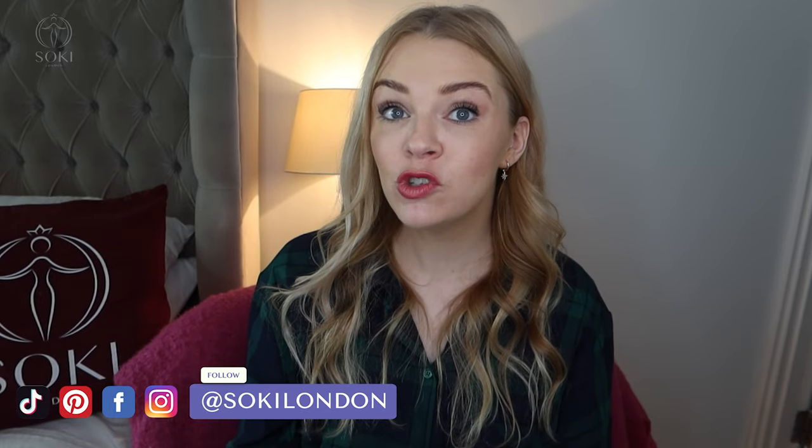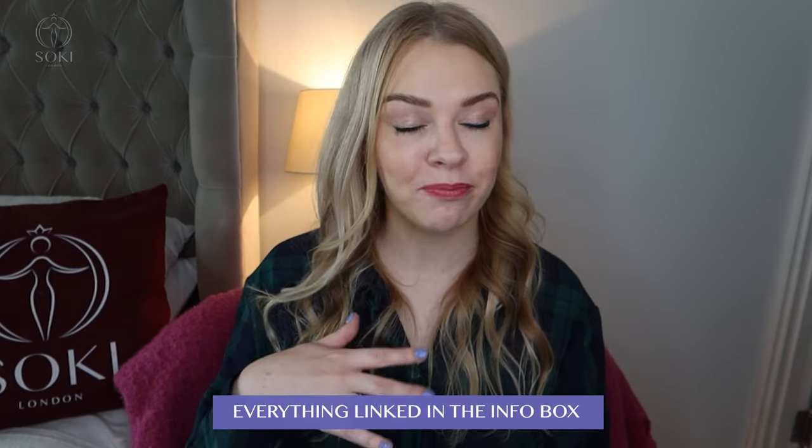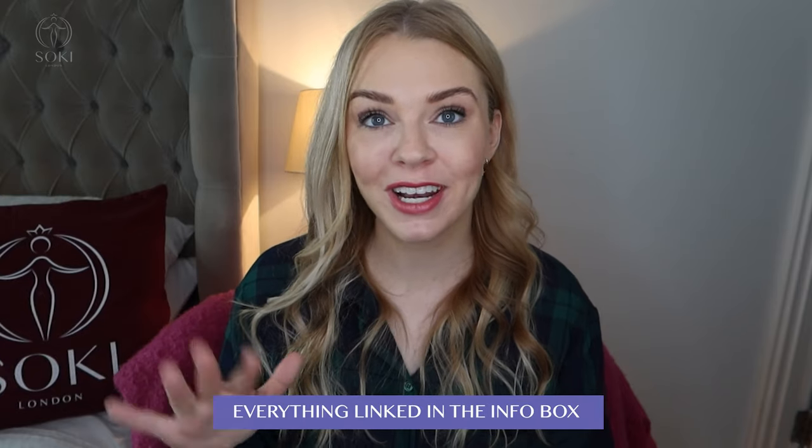I have hundreds of videos just like this going through whole ranges as well as new releases, and over on my blog I have extensive articles as well. If you're a regular viewer, do check to see if you're subscribed and give the video a thumbs up — that really helps me. Down below in the description box I'll link to where you can get Miller Harris across UK, Europe, North America, Australia, everywhere it's available.